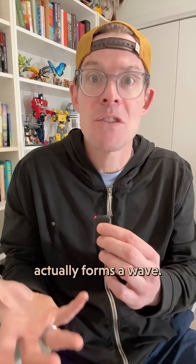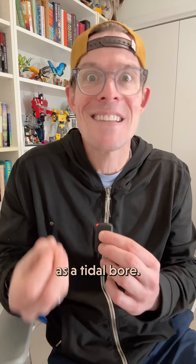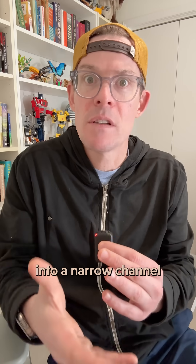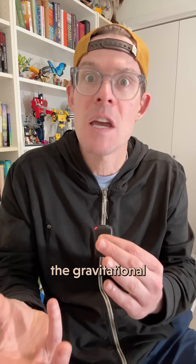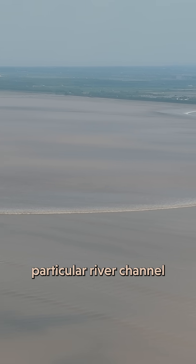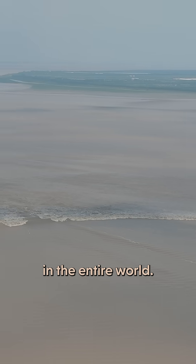This phenomenon, where an incoming tide actually forms a wave, is what's known as a tidal bore. It can happen anywhere that a lot of water gets funneled into a narrow channel, thanks to the gravitational pull of the moon and the sun. But thanks to the geometry of this particular river channel, Qiantang is one of the most dramatic tidal bores in the entire world.